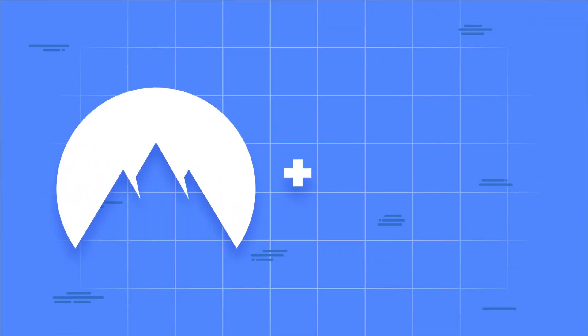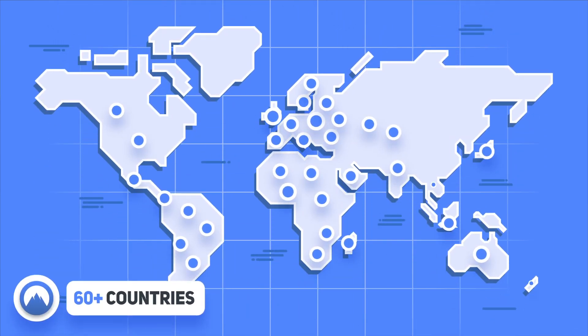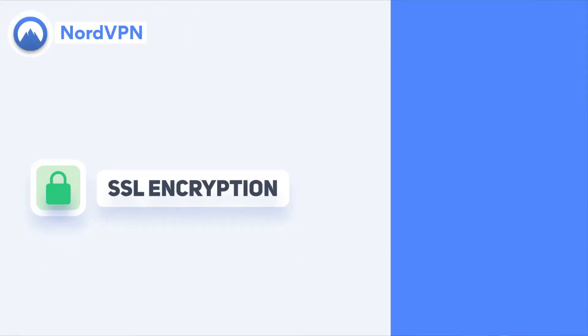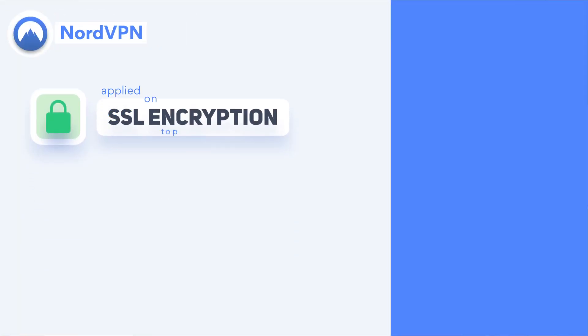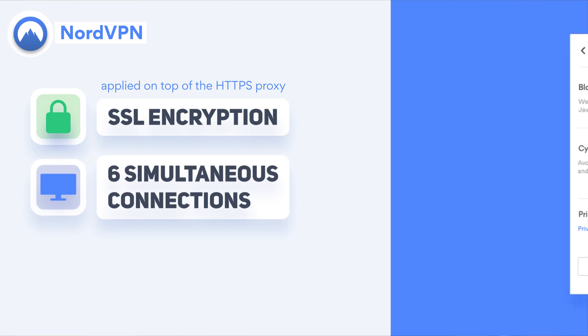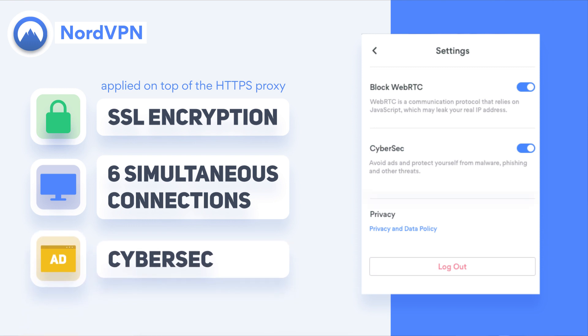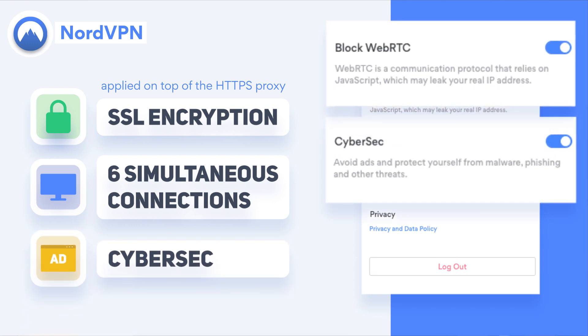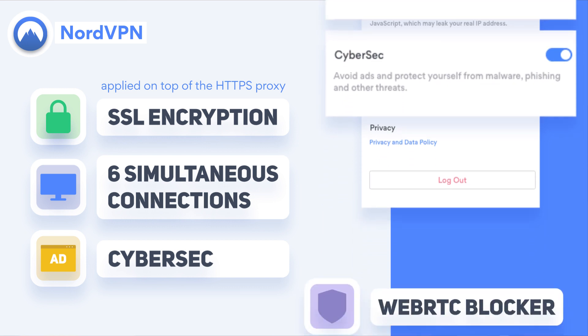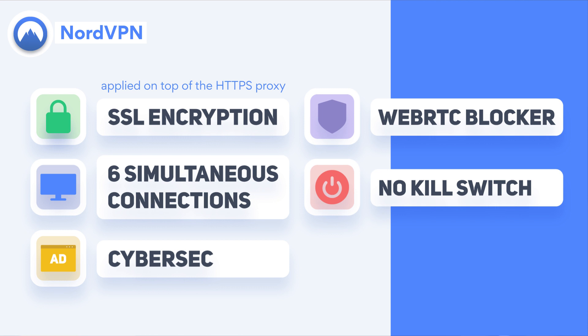NordVPN is a great VPN for Firefox. With this Firefox extension, you can access over 60 countries. NordVPN uses SSL encryption applied on top of HTTPS proxy, a common solution for browser extensions. You can use NordVPN on up to six devices simultaneously. The NordVPN browser extension for Firefox also comes with a CyberSec feature which blocks ads and trackers, and a WebRTC blocker feature which protects you from IP leaks. Unfortunately, there's no kill switch on the browser extension.